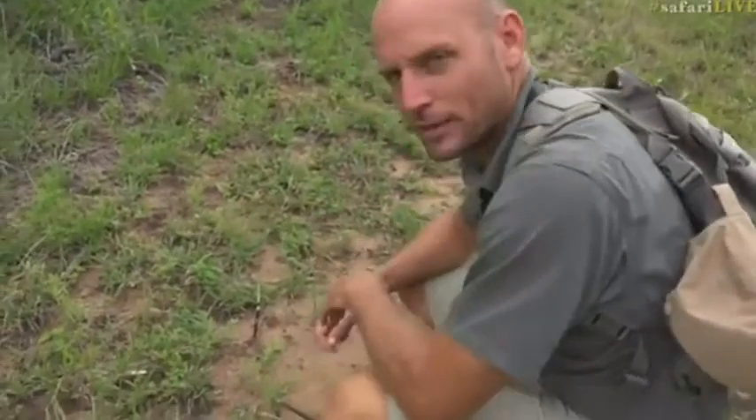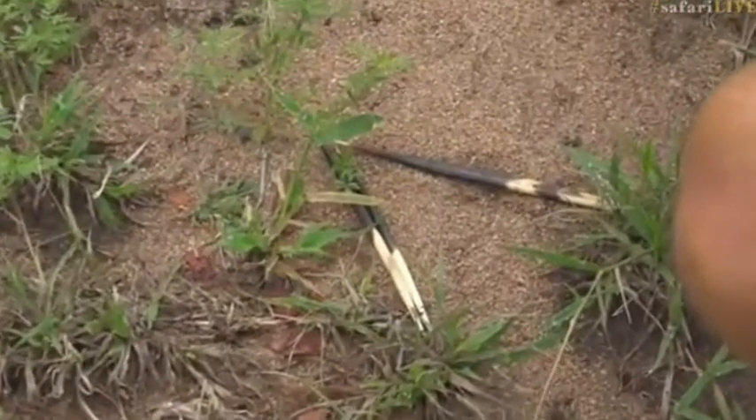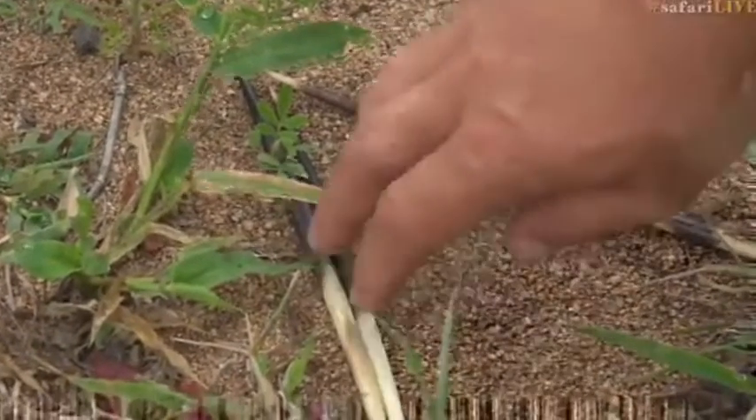The initial impression is that a leopard or a lion was trying to catch a porcupine, and the porcupine shed some of its quills in order to get away. That allows me to explain a little bit about porcupine quills.